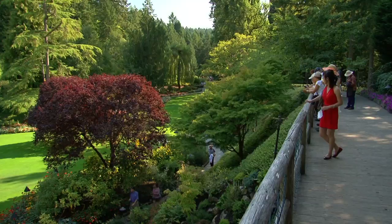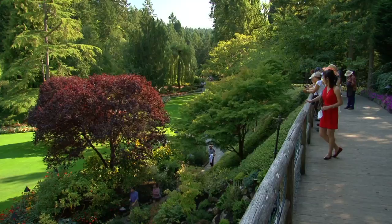Butchart Gardens is 55 acres of floral splendor. This is the kind of place that you come to maybe once in your life, or maybe a thousand times because you like it so much.